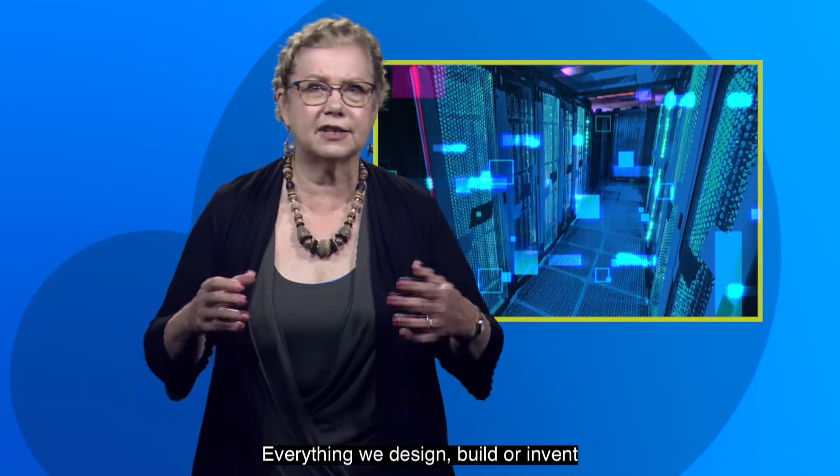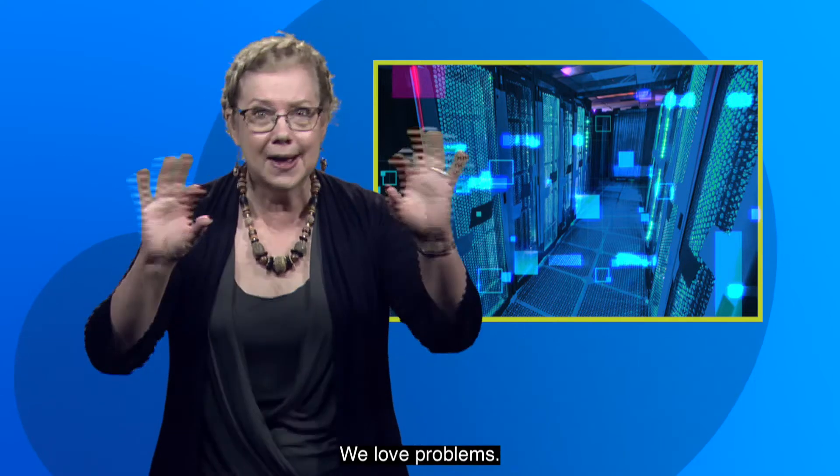We save the world, or at least make it better. Everything we design, build, or invent is to solve some problem. We love problems.